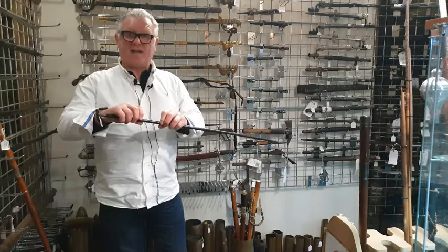So we have a wide selection available. Please have a look on sallyantiques.co.uk.